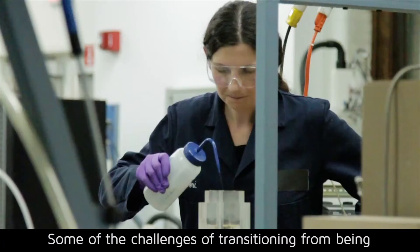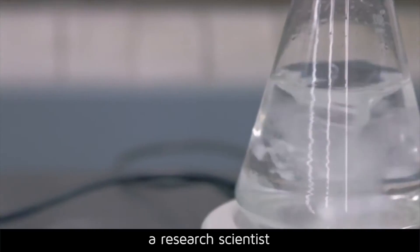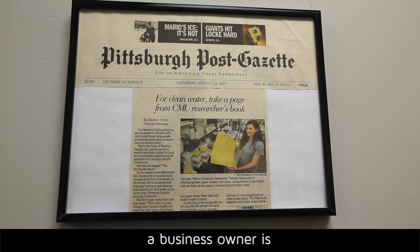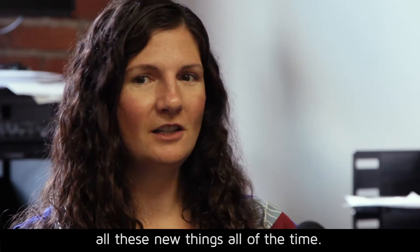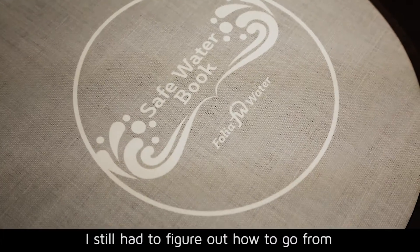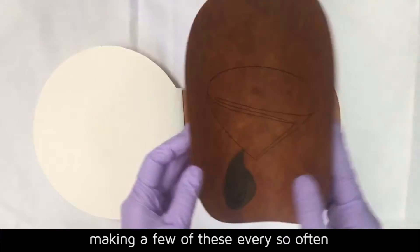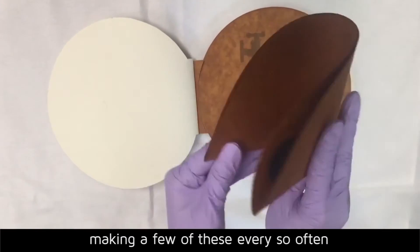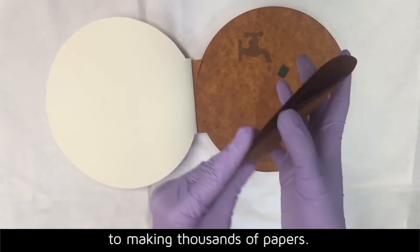Some of the challenges of transitioning from being a research scientist to being an entrepreneur and a business owner is learning all these new things all the time. I still had to figure out how to go from making a few of these every so often to making thousands of papers.